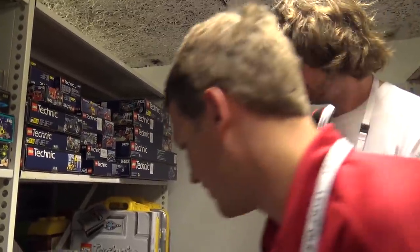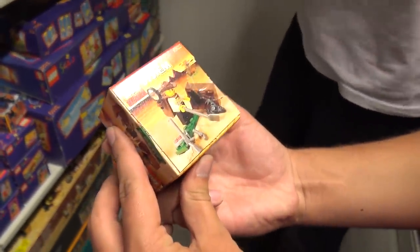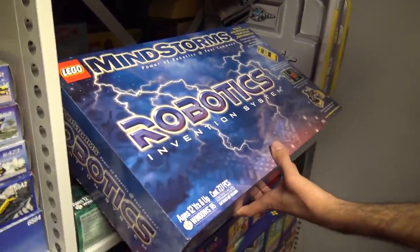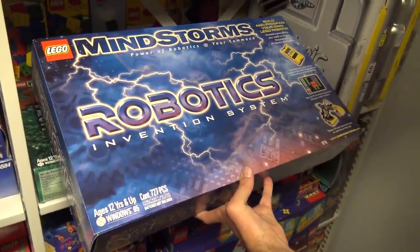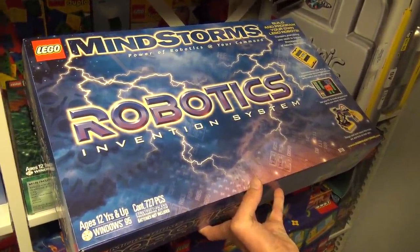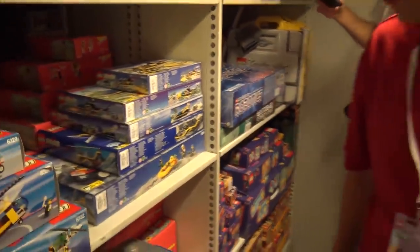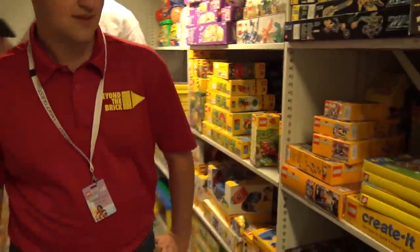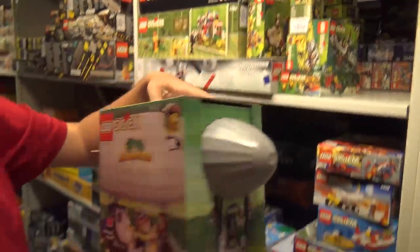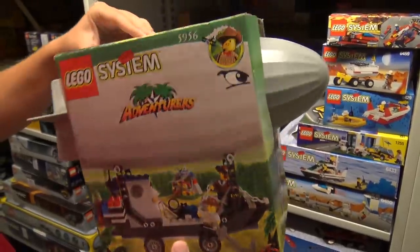Here comes the Johnny Thunder Adventurers stuff. And by the way, this is the first LEGO Mindstorms set — the Robotics Invention System — looks a bit weird but that's the first one. Now we have the third iteration and more to come. And here's the big Adventures airship, sort of like a zeppelin, bigger now than at the beginning.